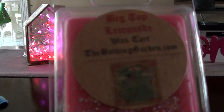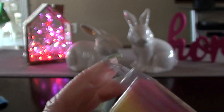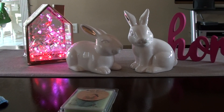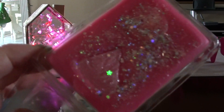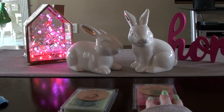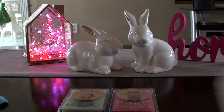Big Top Lemonade is pretty basic, but it's still one of my favorites just because there's something just a little bit different about it from other vendors. I grabbed the one that doesn't have a scent description, but it's Pink Lemonade and Lemonade. It's a pretty basic lemonade, except it's got that addition of the Pink Lemonade to it, which I think makes it stand out a little bit more than other basic lemonades.